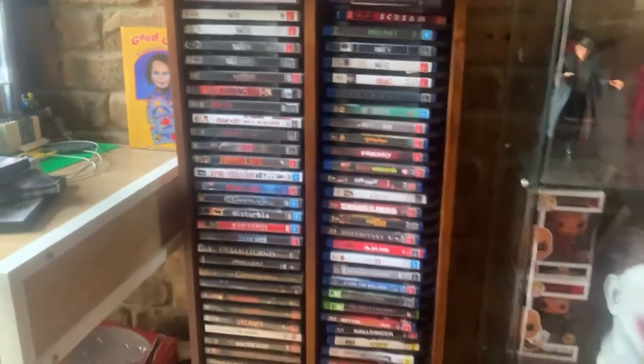Down here we have a bunch of movies as well. Like I said, I'm not going to be going in depth on those.